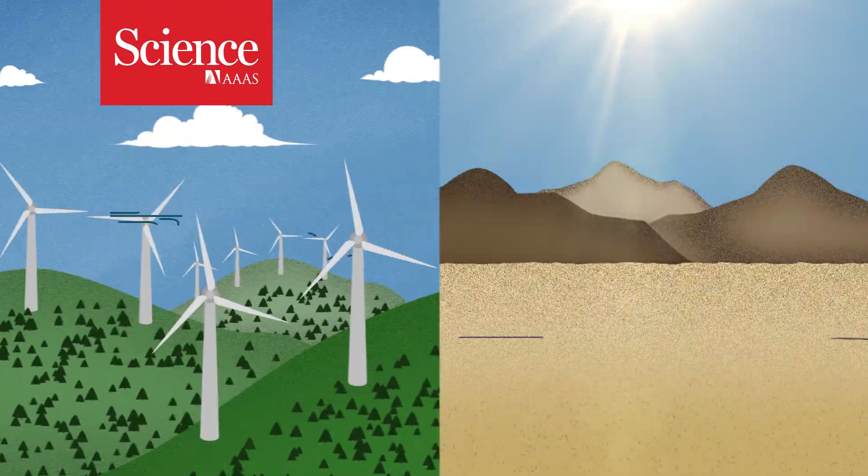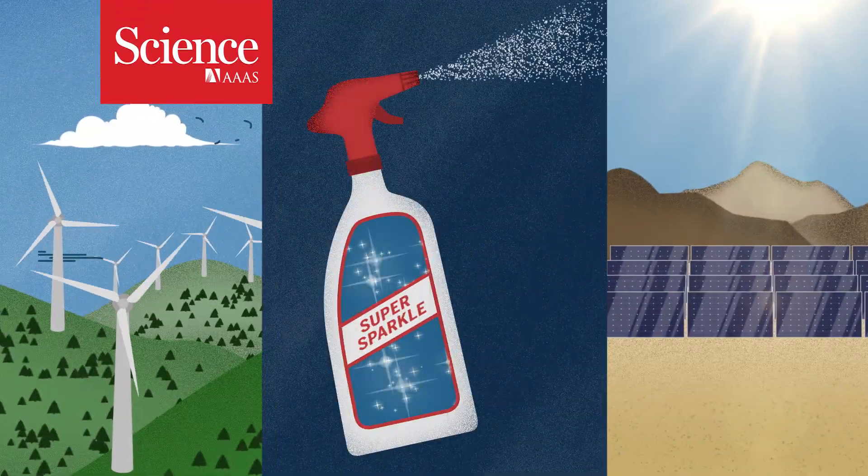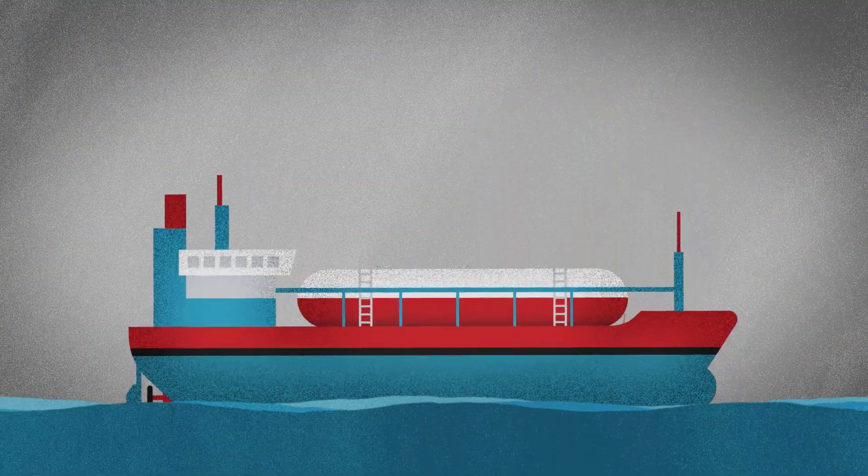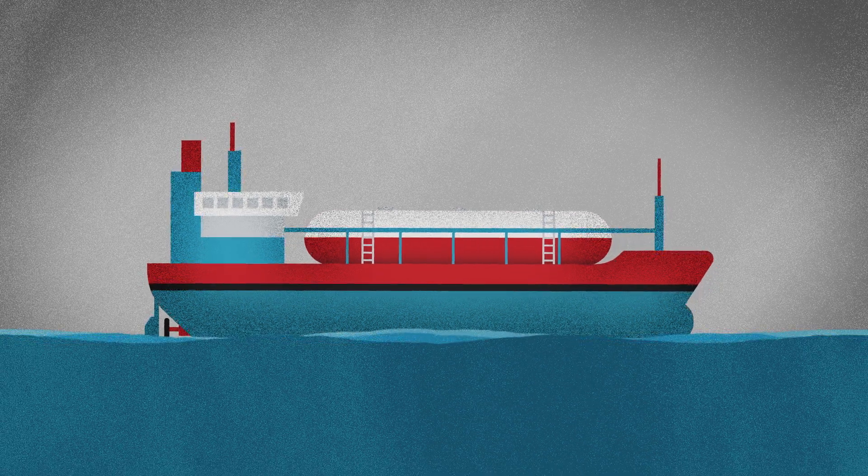Could the future of renewable energy lie with a common household chemical? Ammonia might power your cleaning products and fertilize your plants, but it could soon be the carrier for moving energy around the world.